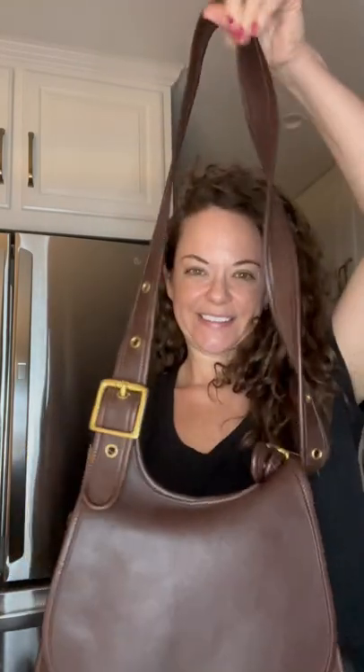Hey everybody, I'm Michelle with Birdie Bloom and today I'm bringing you this bag. You probably recognize it — I think it's a very recognizable vintage Coach bag. This one is technically the saddle bag, and we're going to talk a little bit more about that.